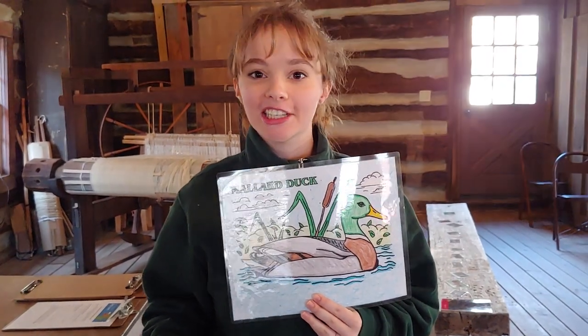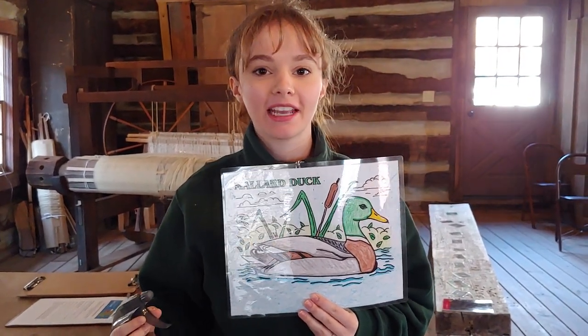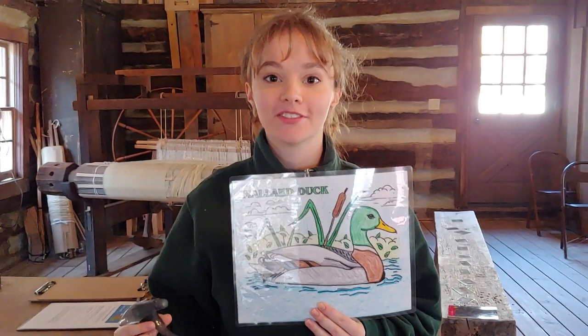Hi, and welcome to a Wild Heritage teacher and parent tutorial to help your kids understand how animals survive the winter.